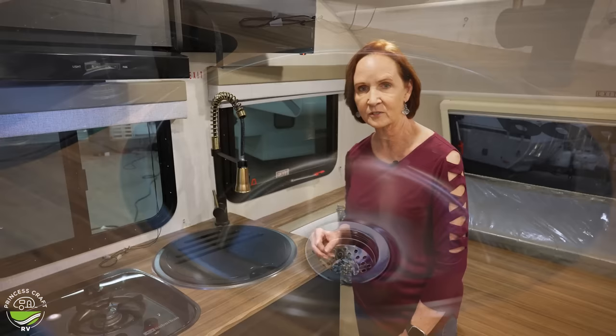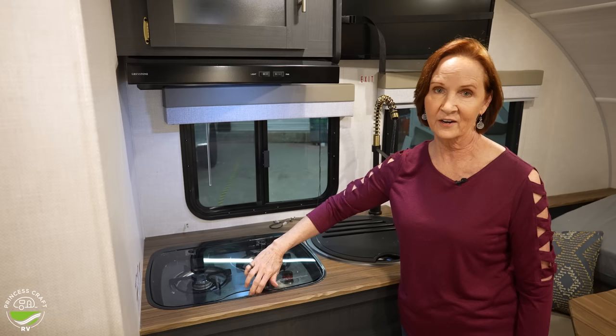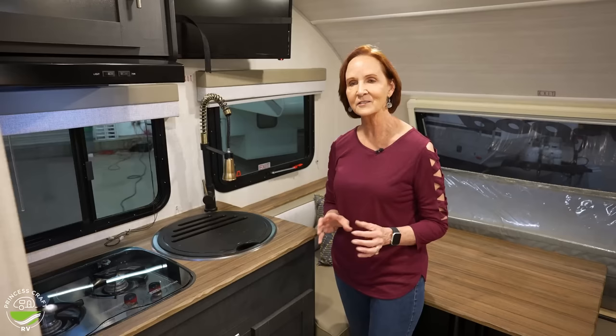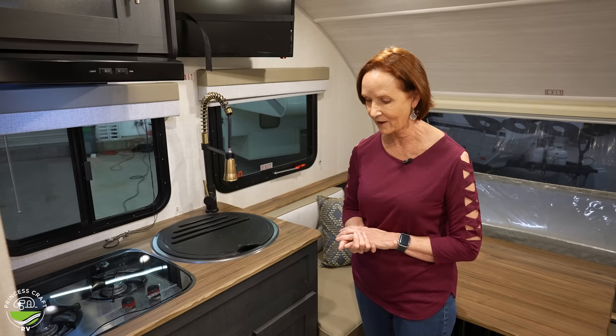On the left, a two-burner stove, and when the top is down it's simply more countertop. Below that, the microwave convection. All R-Pods are going to have a microwave convection combination. If you're not familiar with convection, you can broil a steak, bake a cake, you could do anything in that oven that you could do at home in your standard oven. Very nice feature, and there is a book that comes with it to tell you how to do that.